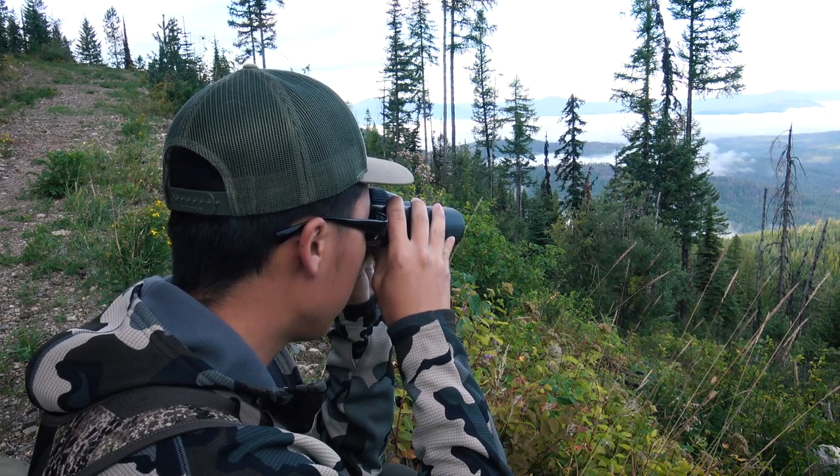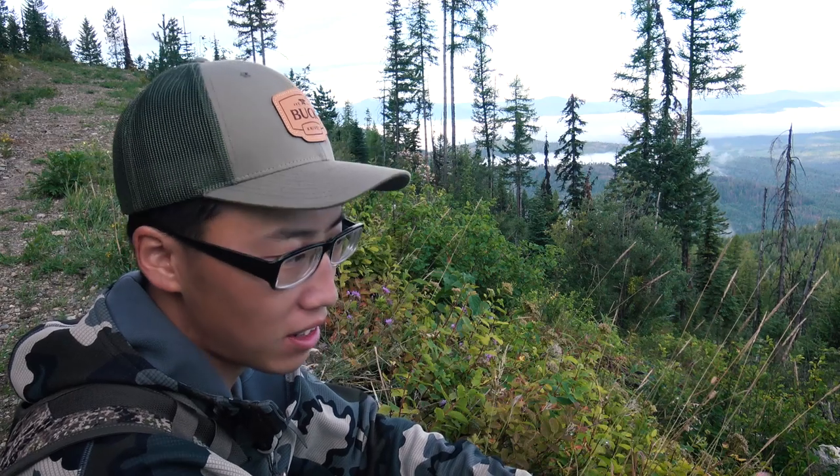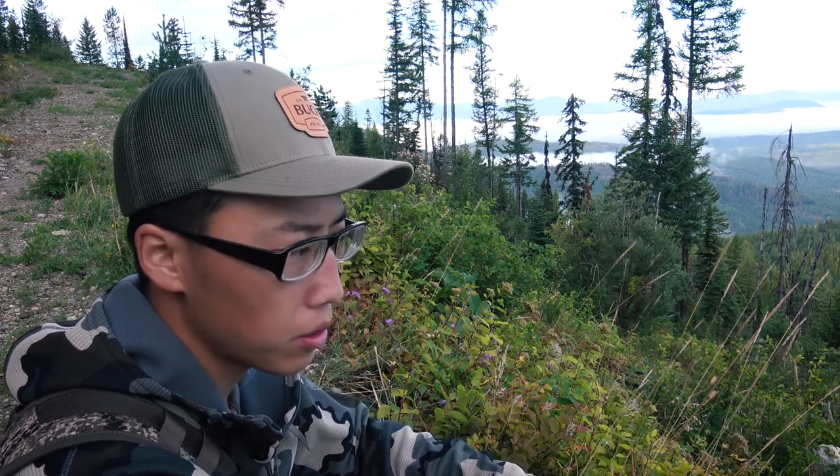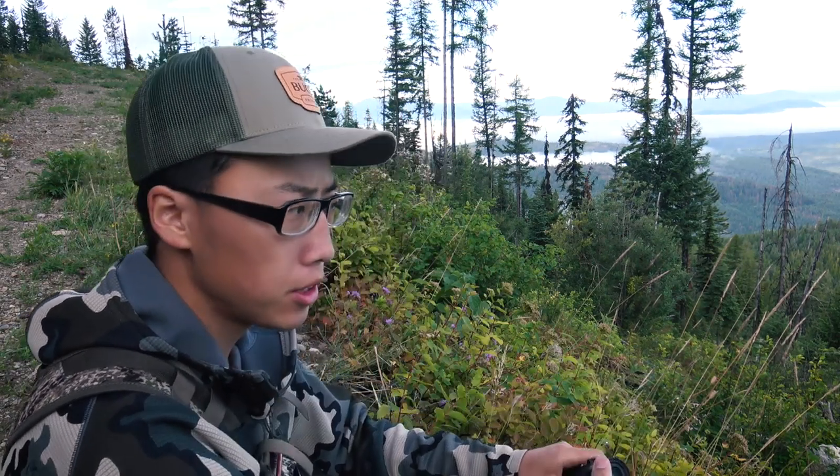It is 8:18 in the morning. I first spotted that bear right around 6 o'clock and spent about 20-25 minutes watching him. It was a pretty good-sized bear, but the more important thing was making sure it wasn't a sow with cubs — by the looks of it, it was just a lone bear. I climbed up that mountain as fast as I could trying to beat the bear before it headed to the timber, but unfortunately we were a little too slow. By the time we got up here, that bear was nowhere to be found. Back to square one, back to glassing.